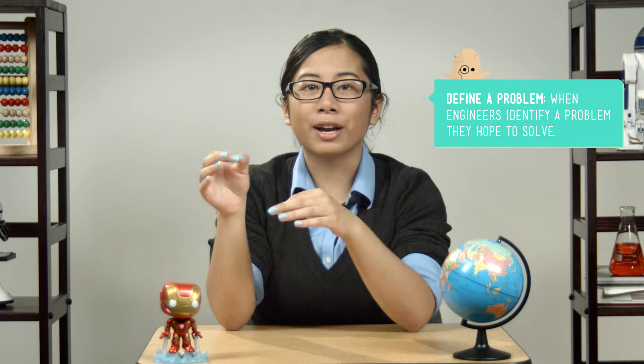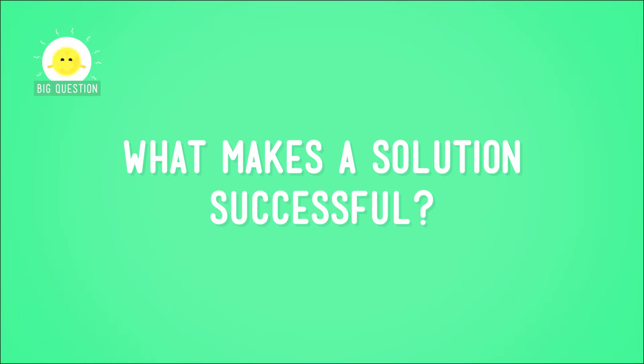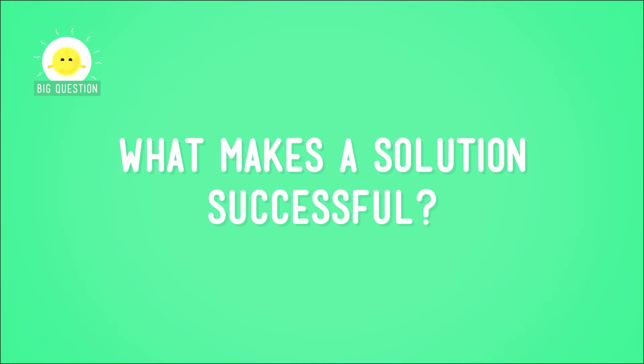We've already learned about how engineers define problems. Now it's time to discover how they define success — and I don't mean success in general, like graduating from a good school, getting a good bonus check at work, or winning a lifetime supply of macaroni and cheese. Although, I'm not gonna lie, that sounds like success to me. When engineers define success, they do it in relation to the problem they're trying to solve. So, what does a successful solution to my problem look like? The big question we're asking today is: what makes a solution successful?